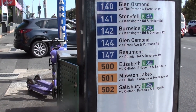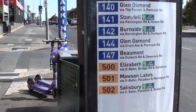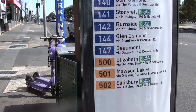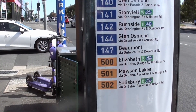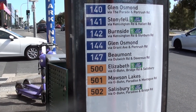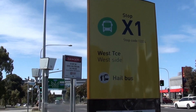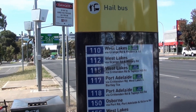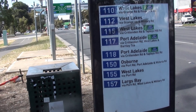The buses at Y2 are actually the 110 bus from West Lakes — they need to change. What they've done is changed their number to these numbers and they are going to go to Elizabeth, Horsham, and Salisbury via Paradise. At bus stop X1, the 110, which used to be the 500, stops here along with the 112, 115, 117, 118, 150, 155, 157.